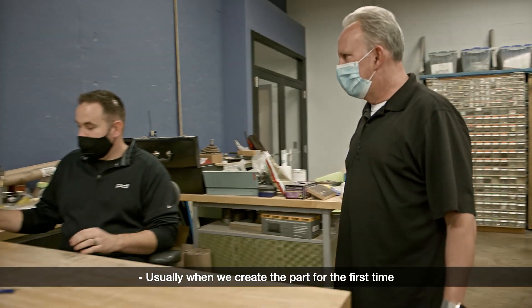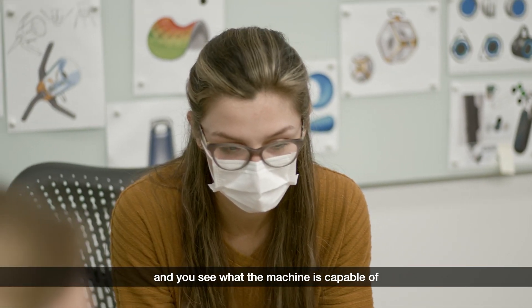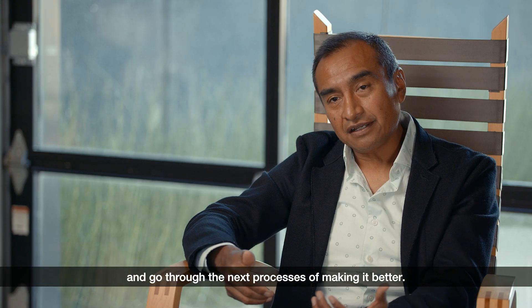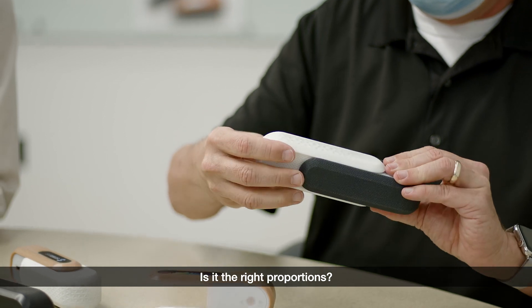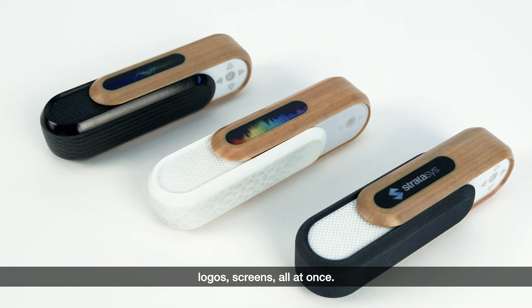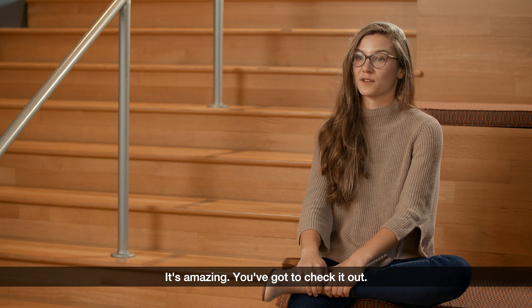Usually when we create the part for the first time and hand it to the designer, they're very excited — it's like Christmas. You see these parts and go, 'Wow, this is amazing.' It's so much different when you have it in your own hands and see what the machine is capable of — printing full-color, full-texture models overnight. Then you can evaluate it and go through the next processes of making it better: how's it feel, how's it fit, is it the right proportions? The J55 is able to print an appearance prototype — all in one print, multiple colors, logos, screens. It's the tool that is as vital as 3D CAD. It's small, it prints full color and full texture right from Keyshot. It's amazing — you've got to check it out.